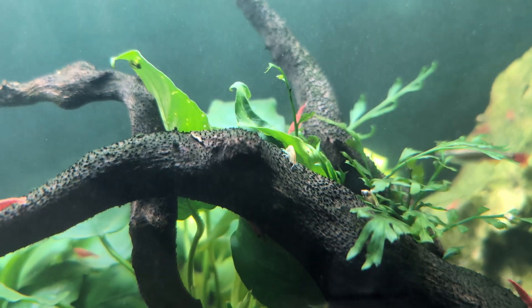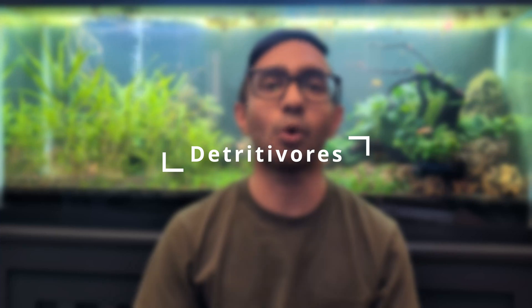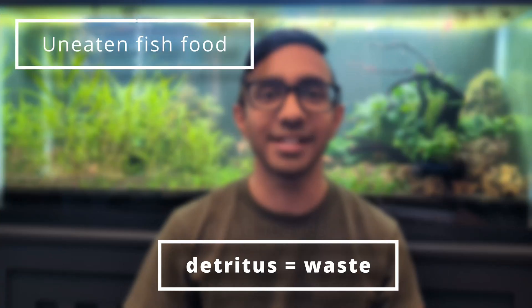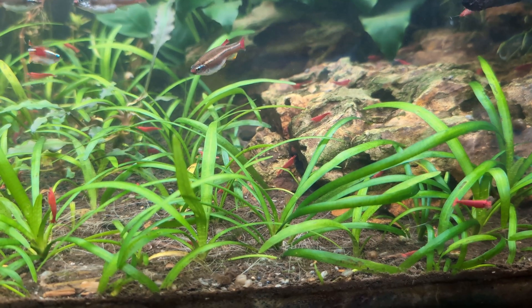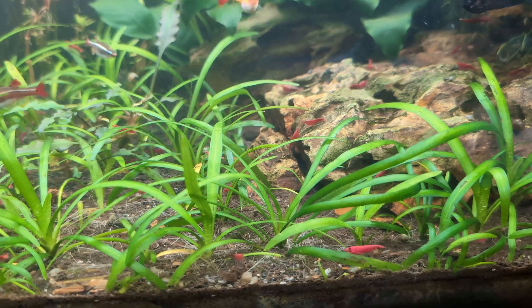Hi everyone, my name is Navin, and in my 55 gallon Walstad-style aquarium I keep snails, scuds, and cherry shrimp all inside the same tank. Detritivores are small organisms that feed on detritus, which is basically waste — but includes things like uneaten fish food, dead leaves, algae, biofilm, fish poop, and other forms of decomposing organic matter. By breaking down waste products even further, detritivores facilitate the decomposition process, converting waste into simpler compounds that can eventually be used by plants.